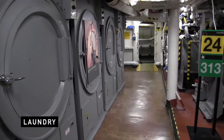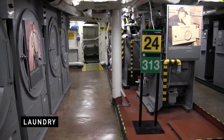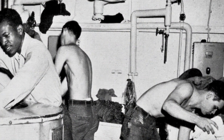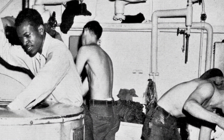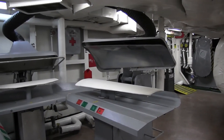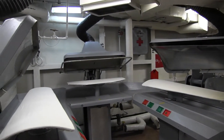Here we are now in the main laundry of Midway. As you can imagine, with 4,300 members in the crew, the laundry was a very busy place, and all laundry services were free. We're in the aft section of the ship, right over the screws, so not only was it very warm and very humid, but it was also very noisy with constant vibration as we moved through the water.